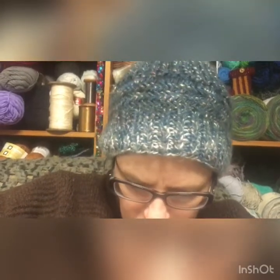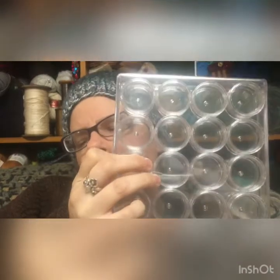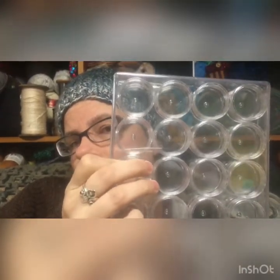I also got some of these storage containers — there are 24 in here. I've been making a different kind of stitch marker that I want to sell that is going to be inside these round containers. And then afterwards I have this cool flat one to put stuff in after I use all of them.